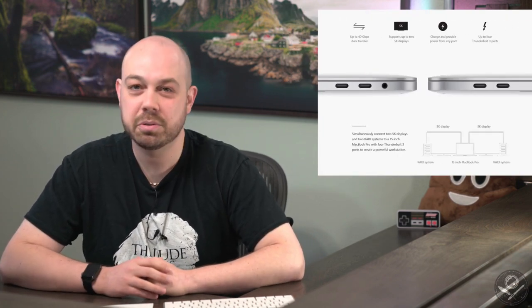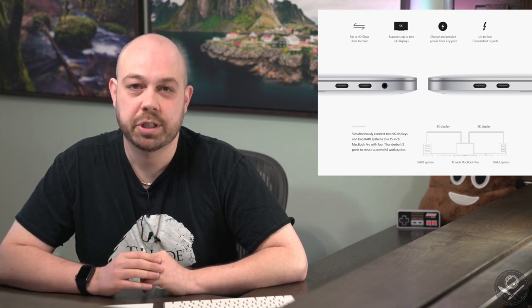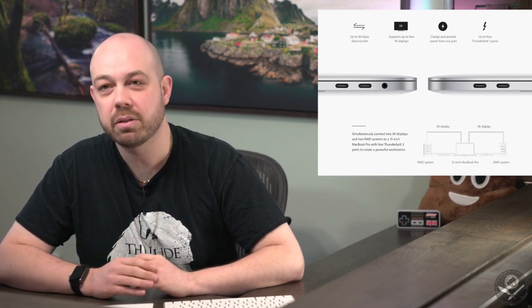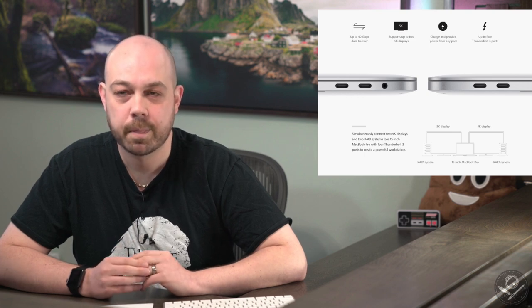I believe what we're going to see is a refreshed 12-inch MacBook with Pencil support as one of its defining features, plus a Touch Bar, and then the next generation of MacBook Pros will also get Pencil support. It doesn't make sense not to do it. Now let's talk about the big elephant in the room — the ports. Everything is now Thunderbolt 3, which shares the same port as USB-C and can deliver huge amounts of data. Yes, they removed the SD card reader and USB 3 ports, which is an inconvenience, but here's the thing.